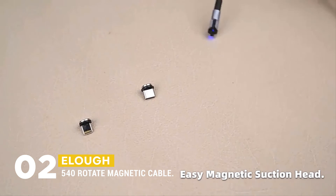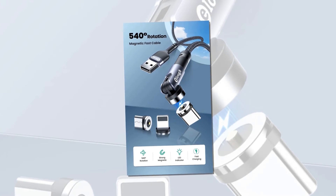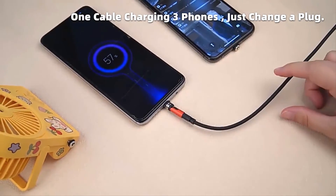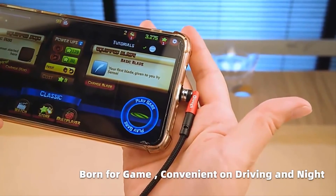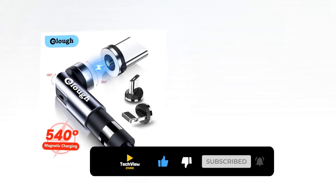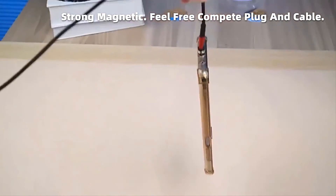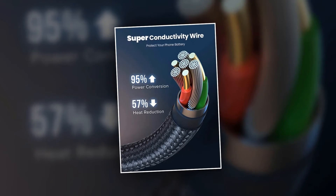At number two, the best magnetic charging cable is the ELO 540 Rotate Magnetic Cable USB-C Magnetic Charger. This amazing cable has a rotating head that allows you to charge your device in any direction easily. The powerful magnets keep your cable securely in place while you charge. It is equipped with 2.4A max fast charging and features a superconductivity wire that delivers fast, safe charging with 95% power conversion, so your devices will be charged quickly.